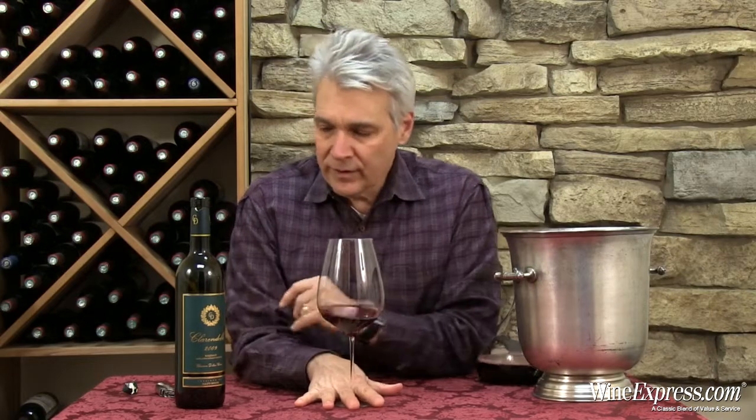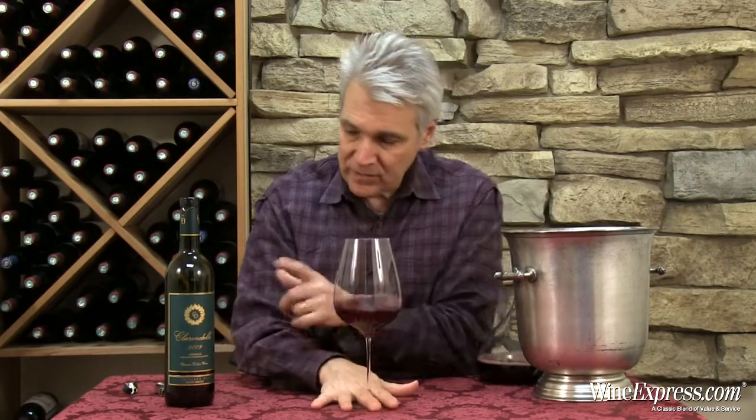The tannins have softened. That's why we're just seeing the '09 now. If you look, shopping for Bordeaux's, you're seeing a lot of 2011s out on the shelves, but this is their latest.